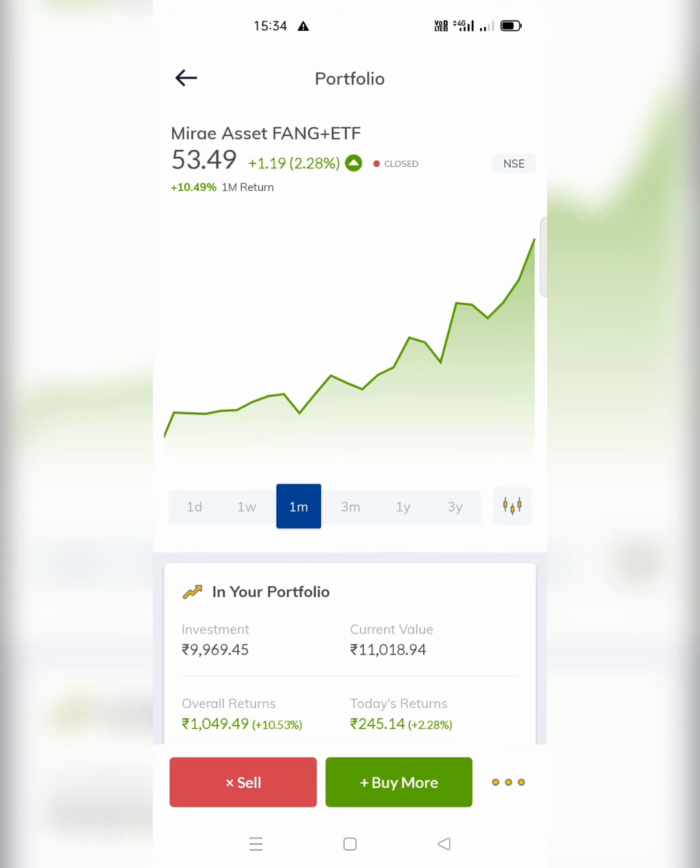Initially, the top 10 stocks are weighted at 10% each, making it 100% in total. So today we want to discuss the performance — how this ETF has been performing.